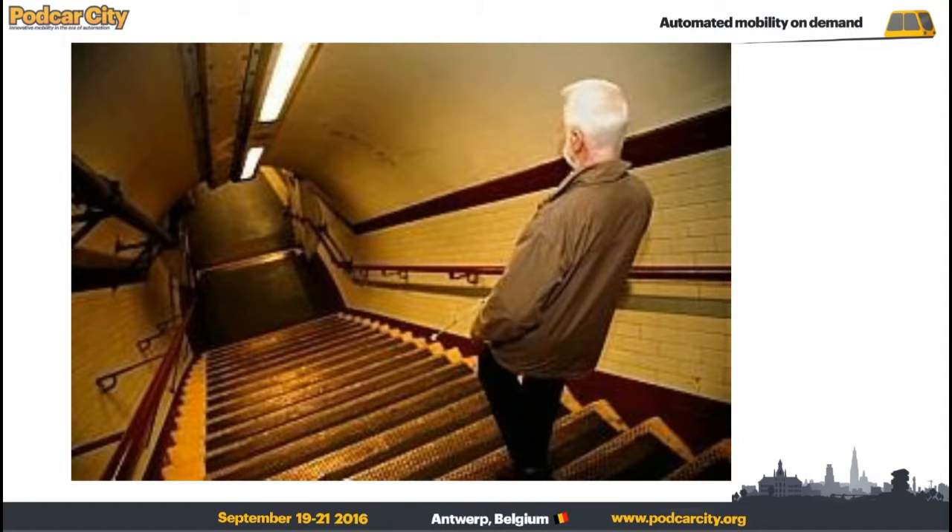What can you see in the picture? There is a man who may have difficulties with going down the stairs. More and more people have problems with their mobility and they can't use traditional means of transport. Therefore, our thinking about transport has to change. Vehicles should be designed in such a way that less mobile people can access and use them.